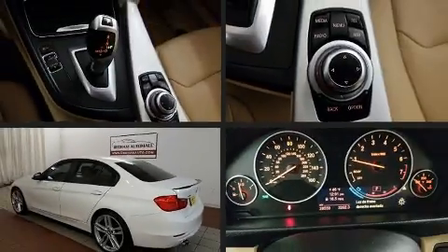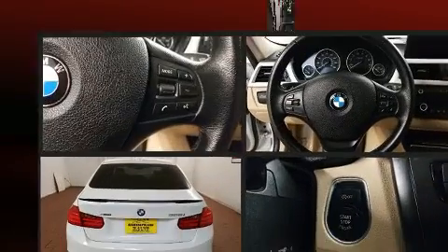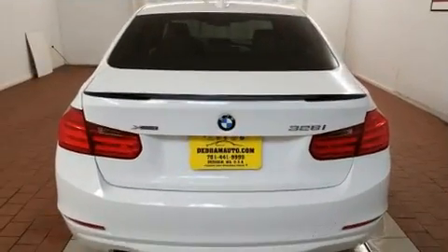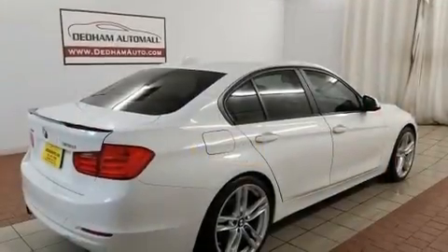You can expect a lot from the 2013 BMW 328i xDrive. With less than 30,000 miles on the odometer, this four-door sedan prioritizes comfort, safety, and convenience.